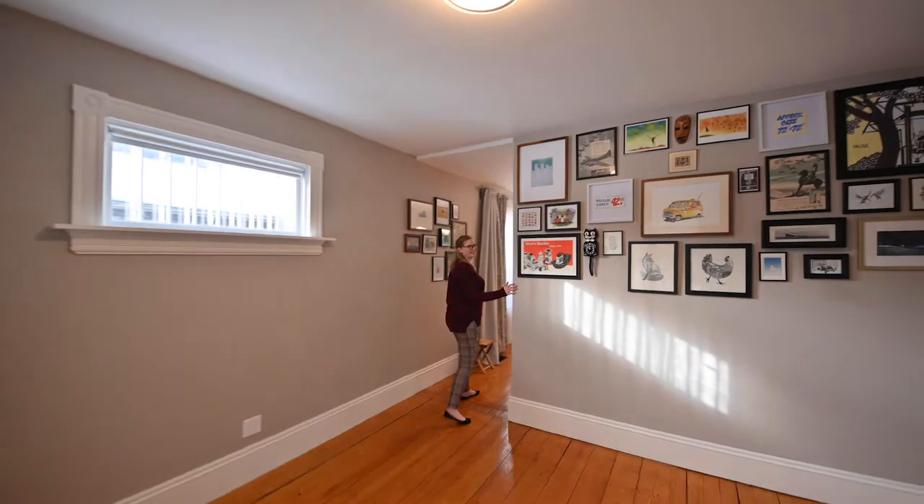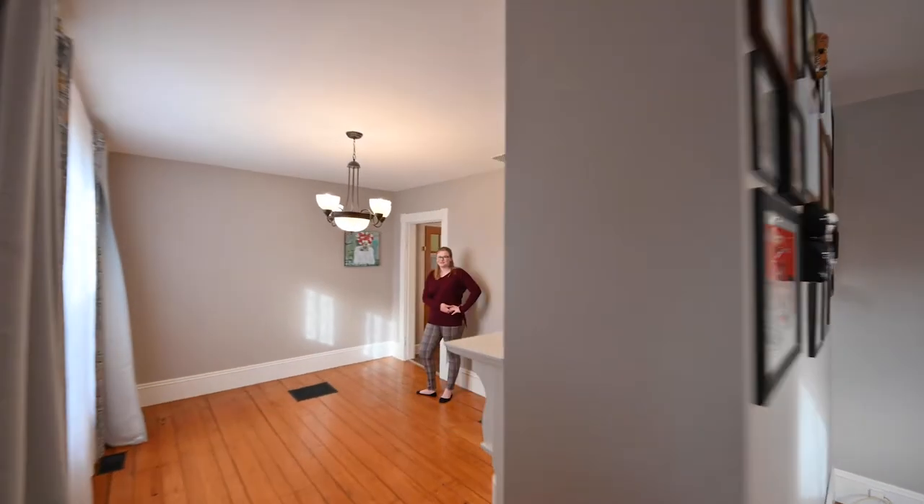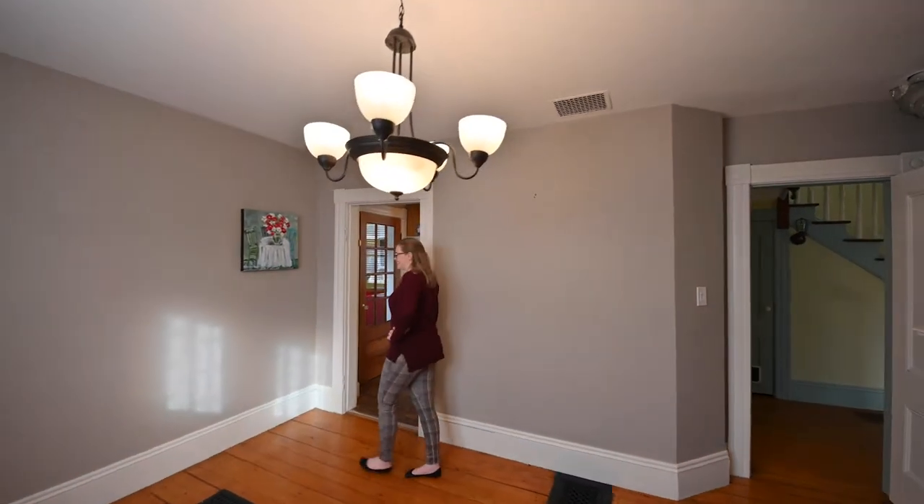Let's check out the formal dining room. From the formal dining room we can go straight into the kitchen.